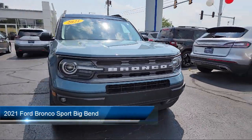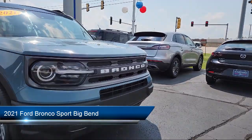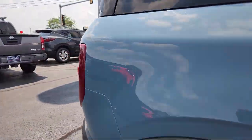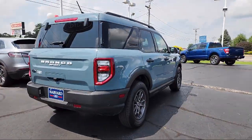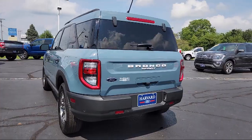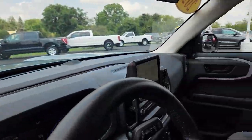It comes equipped with smart device integration, automatic high beams, lane keep assist, four-wheel drive, vehicle immobilizer, auxiliary audio input, lane departure warning, privacy glass, front collision mitigation, LED headlights, and has less than 50,000 miles on the odometer.